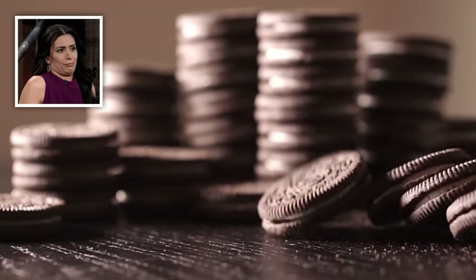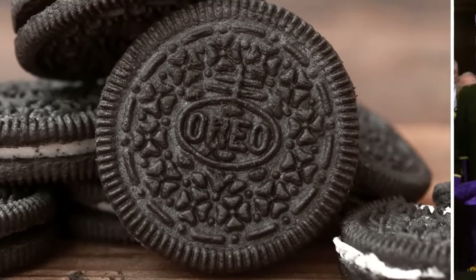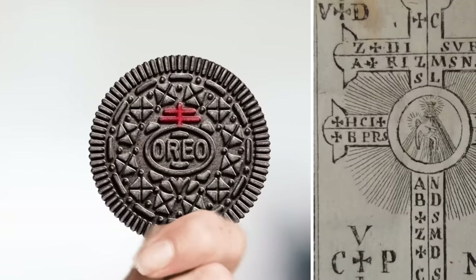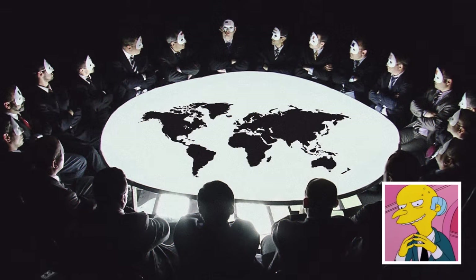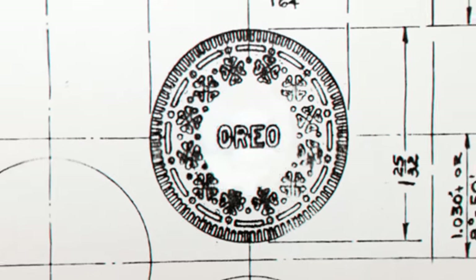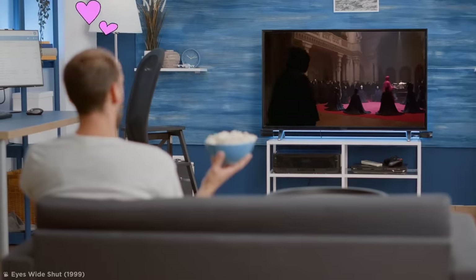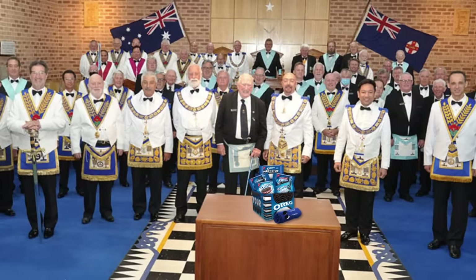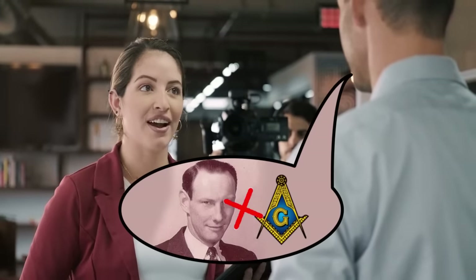Years went by without anyone paying much attention to this little addition, until some scamp on the internet realized there might be a secret message etched into our most loved cookie. Some people believe the symbols embossed on Oreo's exterior linked the product to a mysterious group known as the Freemasons. Many Oreo observers have linked this two-barred cross to the Cross of Lorraine, a symbol synonymous with Masonic society, with some folks believing the Freemasons secretly control governments around the world. But according to Turnier's son Bill, his father had zero involvement with Freemasonry.